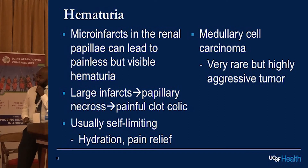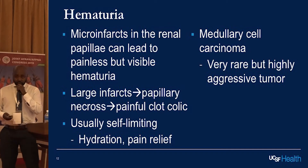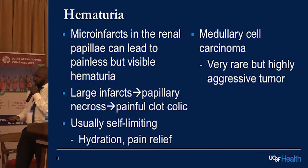Briefly on hematuria: this is from micro-infarcts in the renal papillae, which can lead to painless but visible hematuria. If you have a large infarct, that can lead to large papillary necrosis and painful obstructive clot. It's usually self-limiting — just hydration, bed rest, and pain relief, and it goes away. However, also seen in sickle cell trait is medullary cell carcinoma, which is a rare but very aggressive cancer. When we see hematuria in a sickle cell patient, it's always good to think about this even though it's very rare.